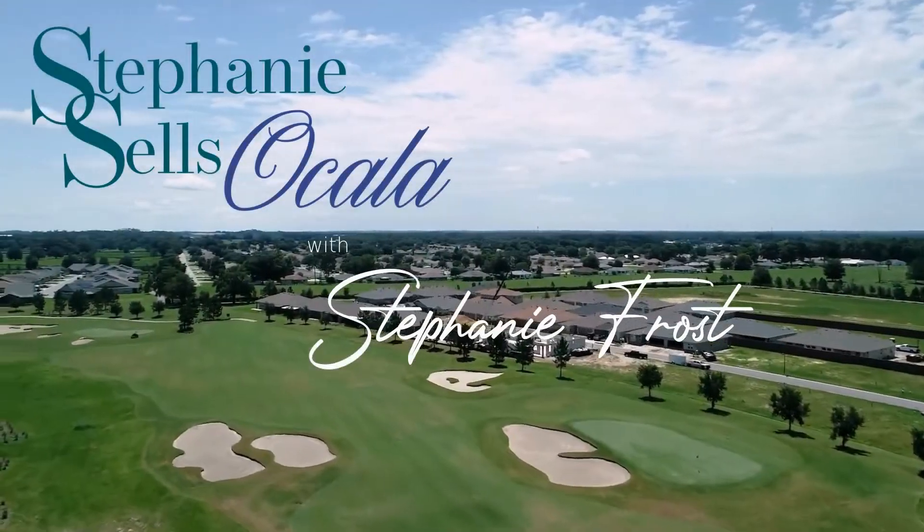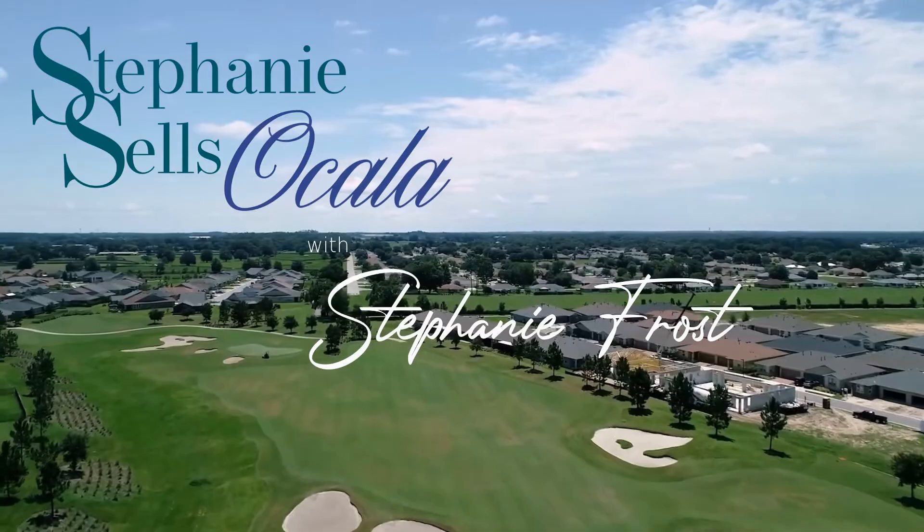Buying a new construction home is really exciting but there are still a couple things you might want to know before you head into that model home center. Welcome back — I'm Stephanie Frost, a real estate agent in Ocala, Florida, and I'm here every week to talk about all things real estate in the Ocala and Marion County area.